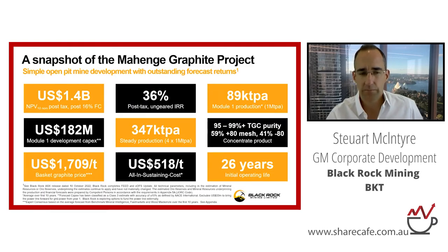These are the project metrics. As mentioned earlier, there's very large potential upside here. It's about $182 million US to get the project off the ground — that's for the first module. We build it in four one-million-tonne-per-annum modules. The first module is going to produce about 89,000 tonnes per annum of concentrate. The subsequent modules are funded from free cash flow. And we've got a very long mine life of 26 years, with all four modules up and running.